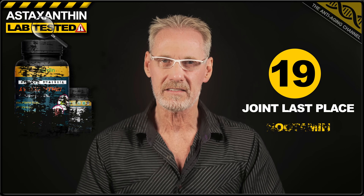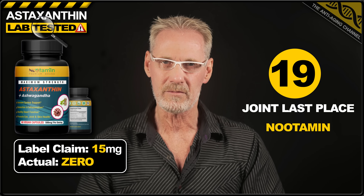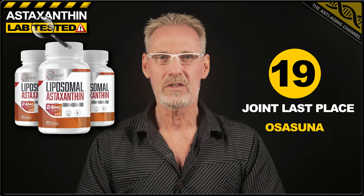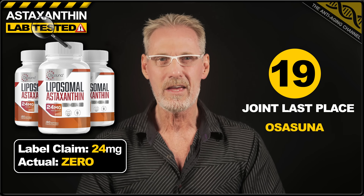I'm now going to list the results in order from worst to best. So let's begin with the four scammed products in last place. Kicking things off, we have Lilycare astaxanthin plus resveratrol gummies. The label claimed 24 milligrams of astaxanthin, however it contained absolutely no astaxanthin at all. Next, we have Neutamin astaxanthin plus ashwagandha — the label claimed 15 milligrams, but it actually contains zero. Next, we have Nutrilabs astaxanthin, with a label claim of 15 milligrams, but yet again this product contained no astaxanthin at all. And lastly, we have Osusana liposomal astaxanthin with a label claim of 24 milligrams — and it also contains zero astaxanthin. I'm pretty shocked by those results and I really had no idea things were this bad on Amazon.